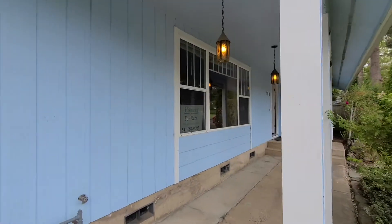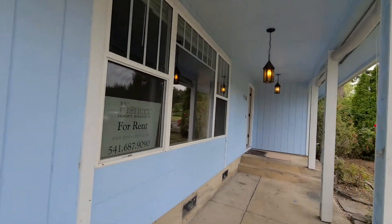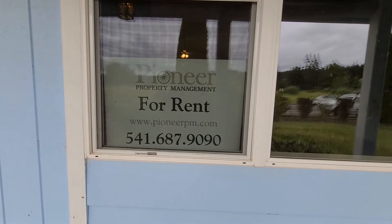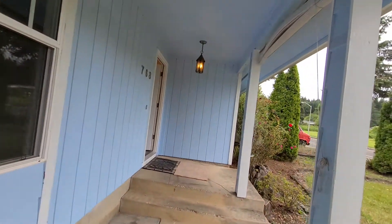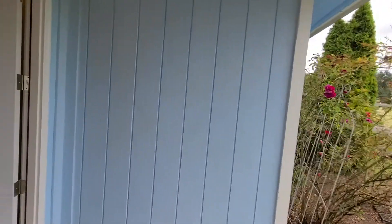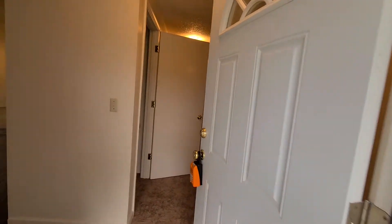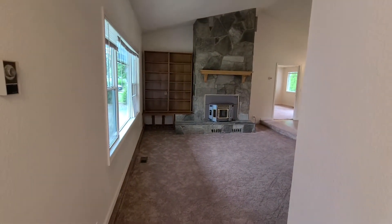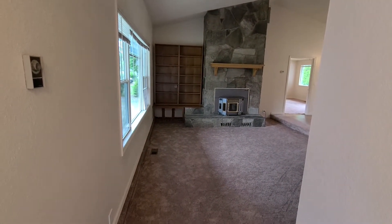If you're interested in viewing this property, please visit us at pioneerpm.com or give us a call — we'll be happy to chat. You can view more photos on there as well. As we enter the home, on your left-hand side, you have your large living room with the pellet stove, the two bonus rooms, and the dining room.